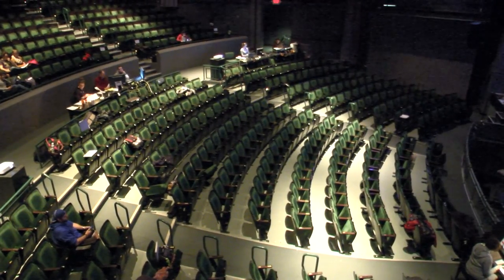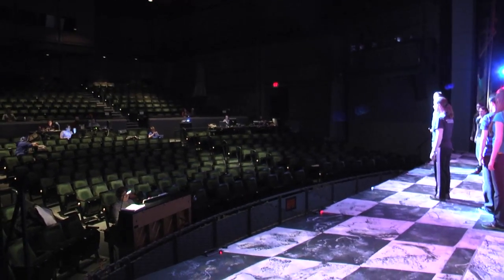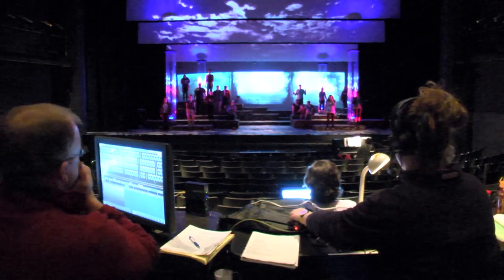Tech works cue to cue, meaning the lighting designer will present a look for a certain part of the show, make sure it's okay, and then we'll move on to the next one. It's really important to make sure the stage manager — myself — understands what the lighting designer is looking for so that their vision is captured on stage.